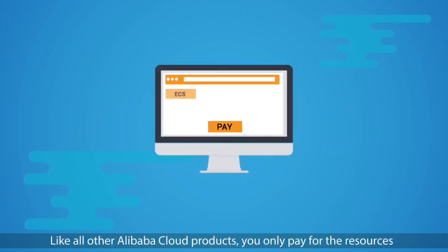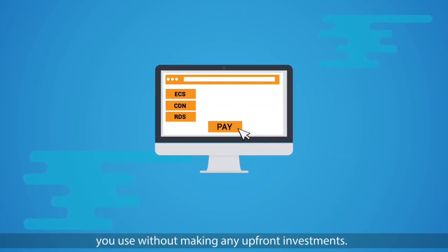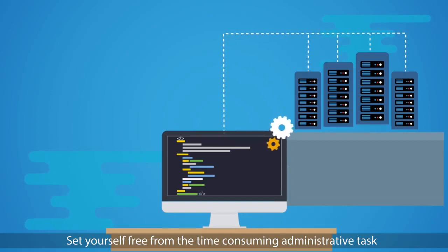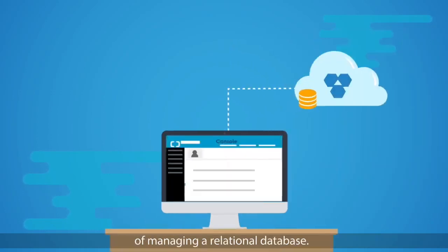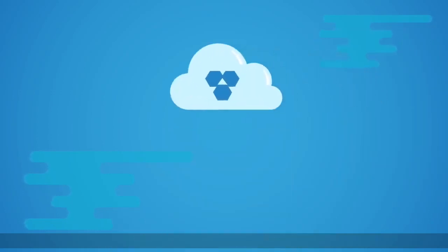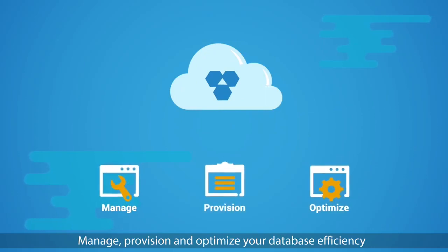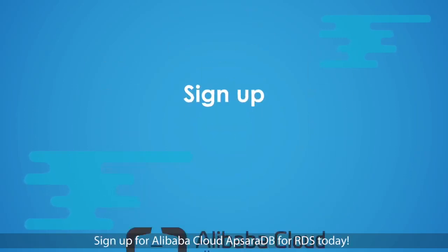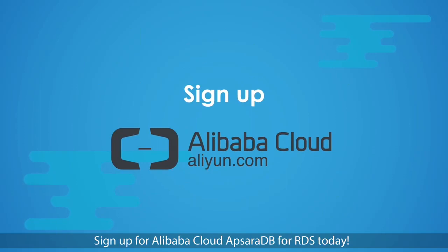Like all other Alibaba Cloud products, you only pay for the resources you use without making any upfront investments. Set yourself free from the time-consuming administrative task of managing a relational database. Manage, provision, and optimize your database efficiency with Alibaba Cloud ApsaraDB for RDS. Sign up for Alibaba Cloud ApsaraDB for RDS today.